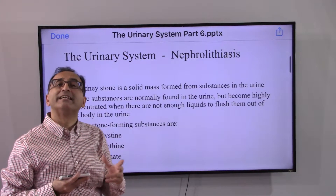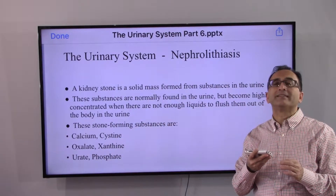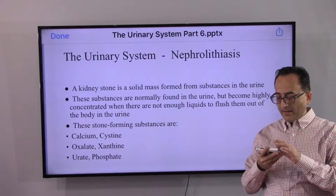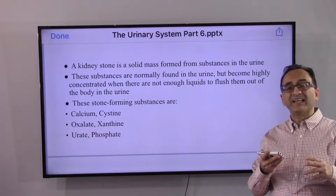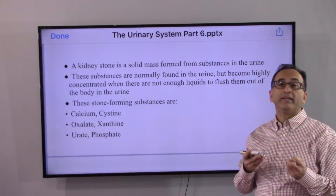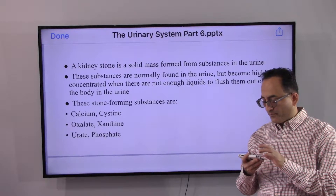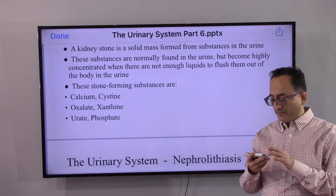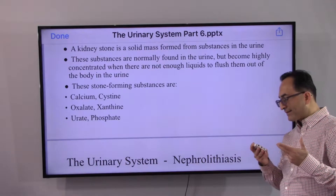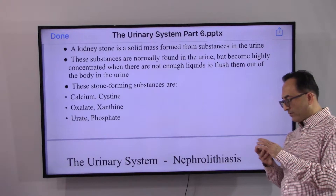So what is a kidney stone? It is a solid mass formed from substances that are present even in a healthy human being in the urine. But sometimes these substances become consolidated and form themselves into a stone. These substances include calcium, cysteine, oxalate, xanthine, urate, or phosphate — it could be any one of these or all of these.